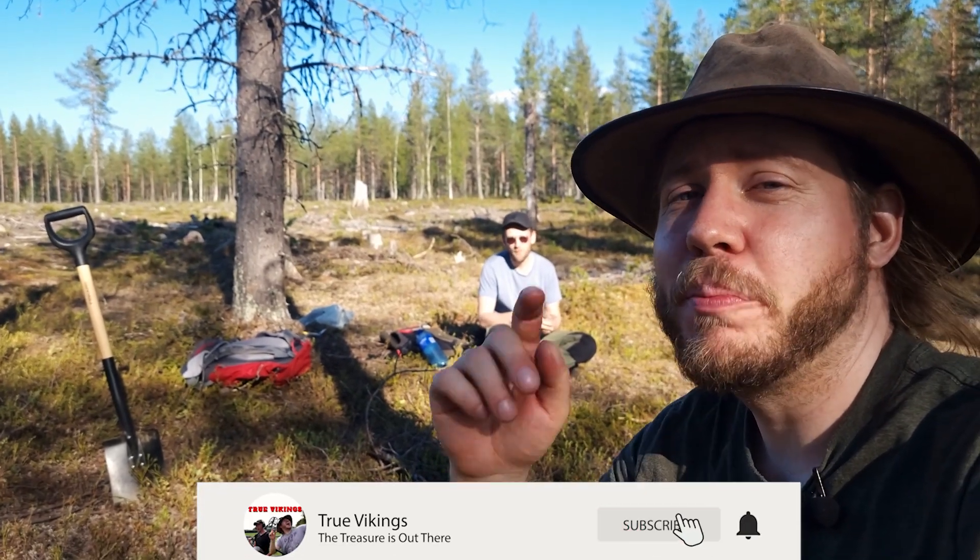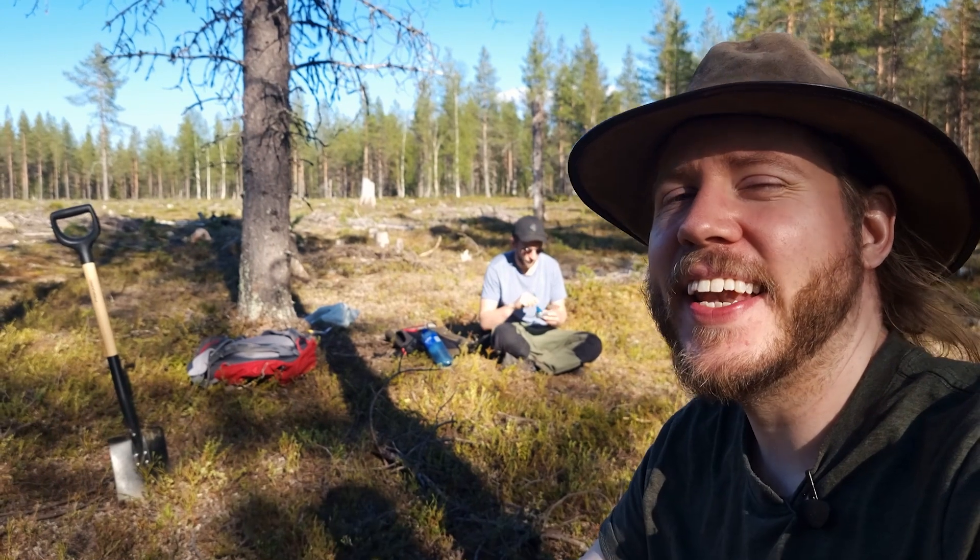If you like this kind of content, press subscribe and like, and I'll see you again in next week's video. True Vikings, over and out.